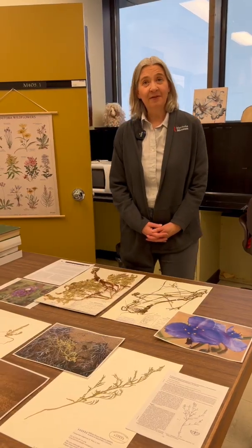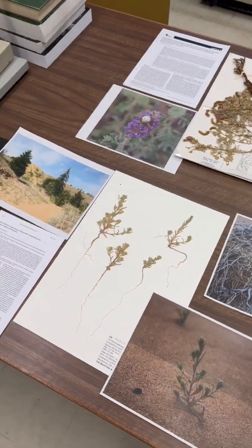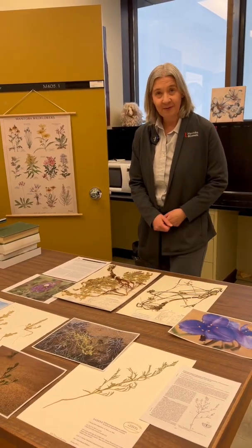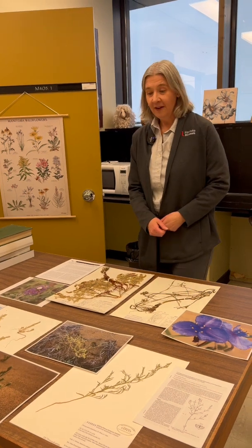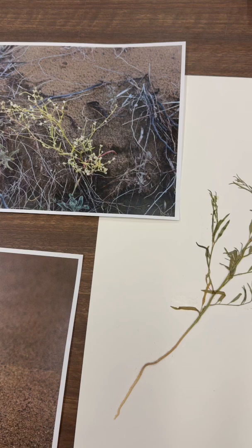I have samples of four of the rare sand dune plants that grow in Manitoba here on the table. Two of the species are annual plants and two of the species are perennials. The two annual species are smooth goosefoot and Hooker's bug seed.